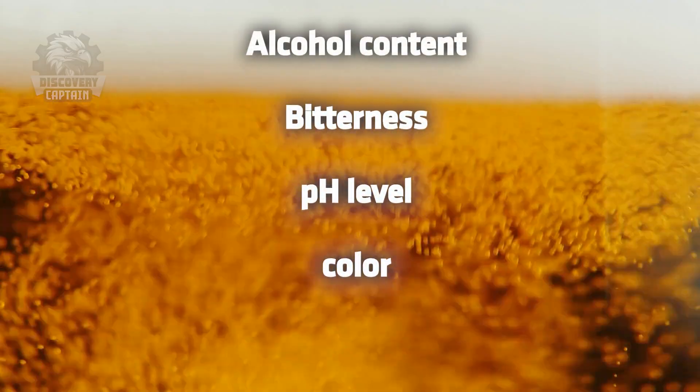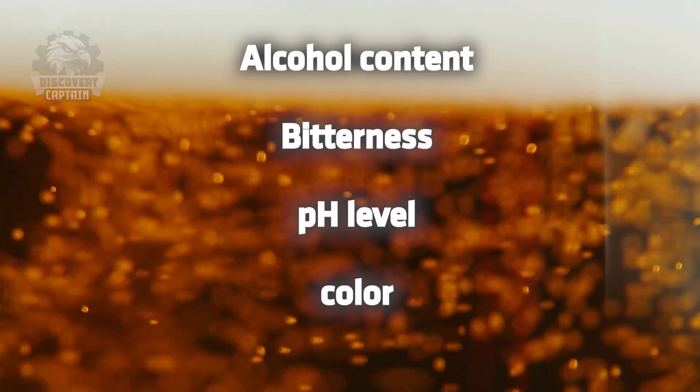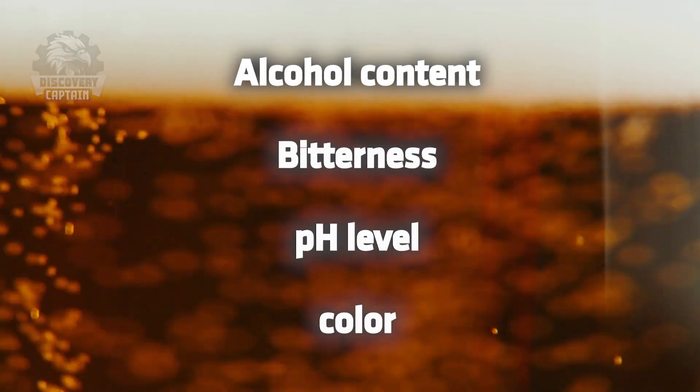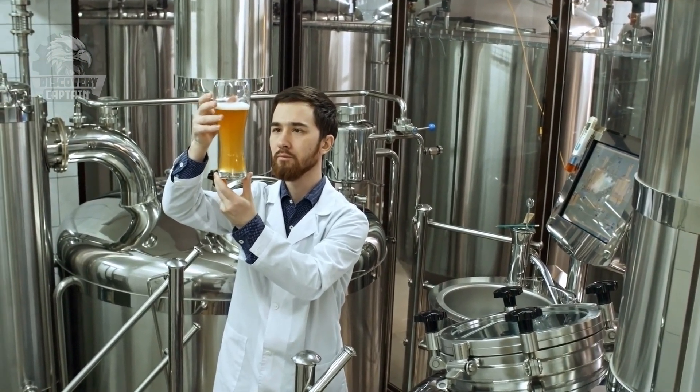Beer testing ensures quality by evaluating its appearance, aroma, flavor, and feel. Chemical tests measure alcohol content, bitterness, pH level, and color. These steps guarantee each batch meets high standards before reaching consumers.